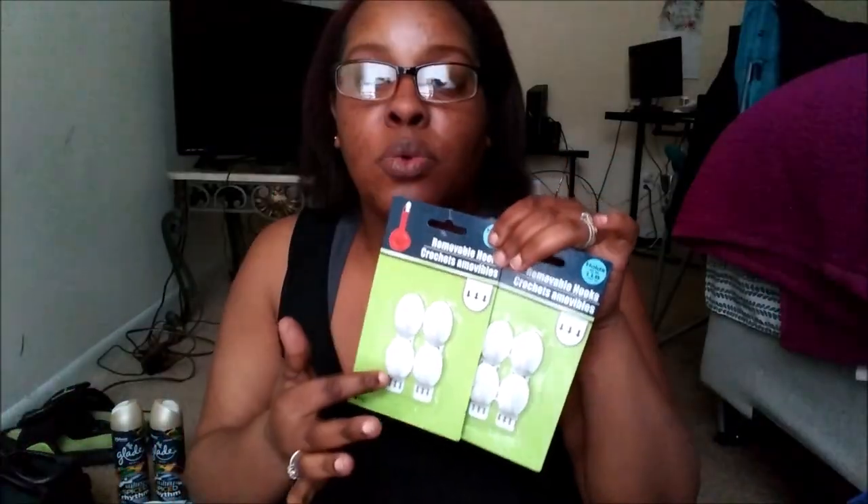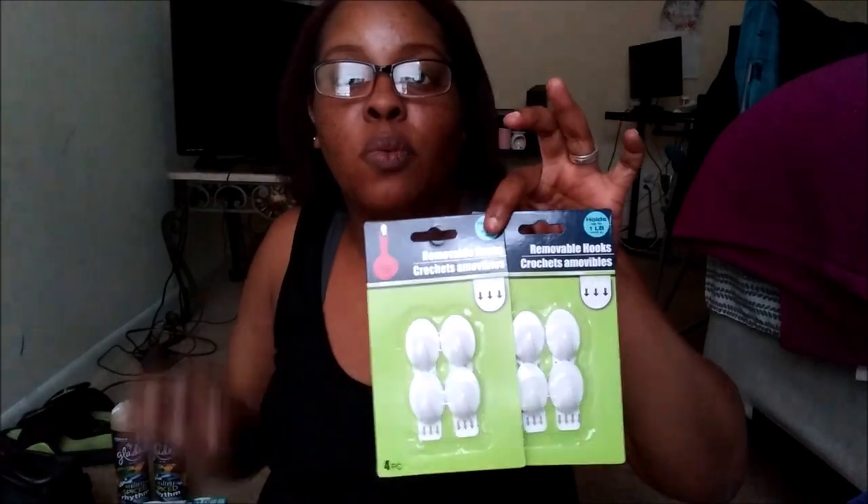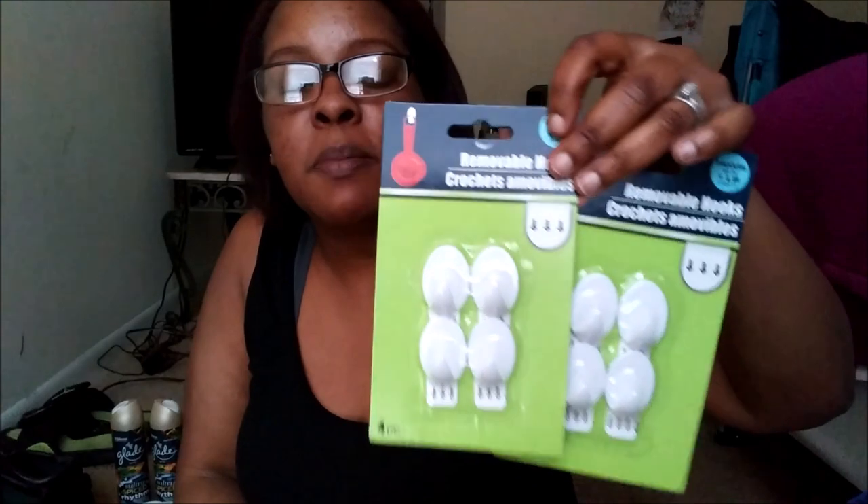I needed some more adhesive hooks. I can pay a dollar for these all day long because you're not putting any holes in the wall. I did feel some type of way about the bigger ones because when I put one on the bathroom wall and took it down, it peeled the paint off. But for a regular wall without shiny paint, these work pretty well. I got two of these — I had something in mind for them but can't remember right now. Just keep in mind you can only use them once — once you peel it off, it's a done deal.